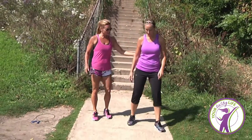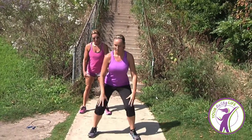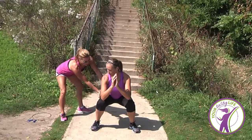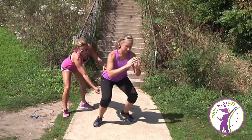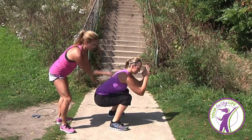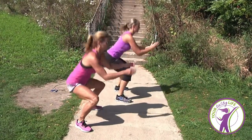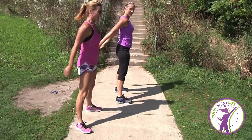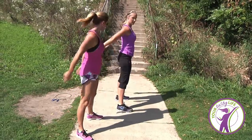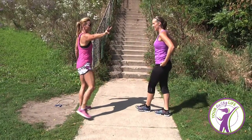Next we're gonna do 10 air squats. Stand shoulder-width apart and go down — the key point here is you want your butt lower than your knee. This is parallel — I want her to go a little bit lower, then back up. We're gonna do this 10 times: 2, 3, 4, 5, 6, 7, 8, good Lisa, 9, 10.